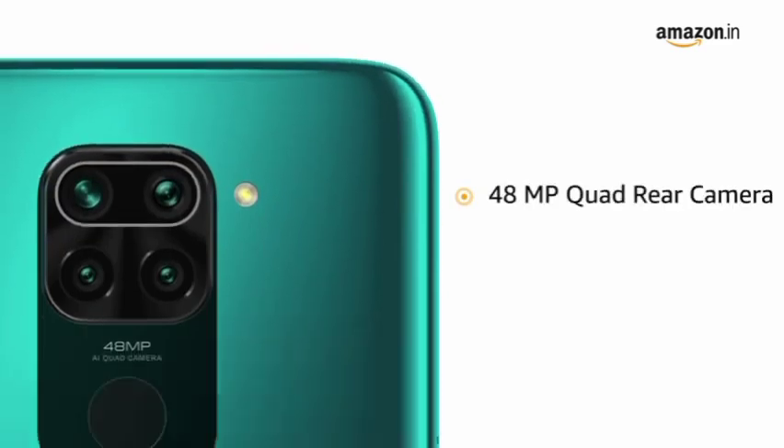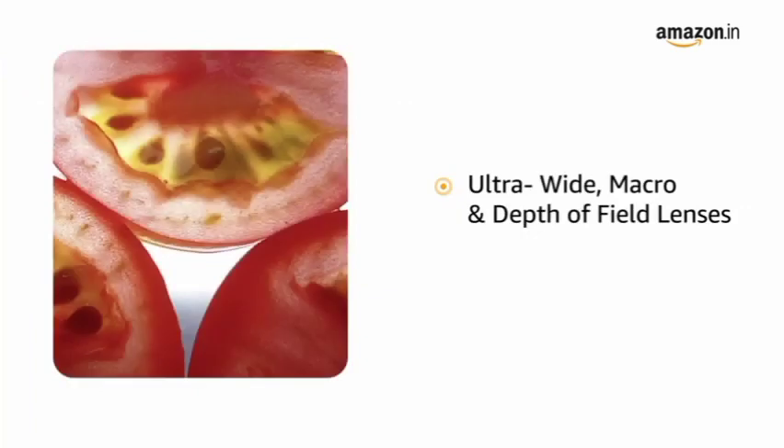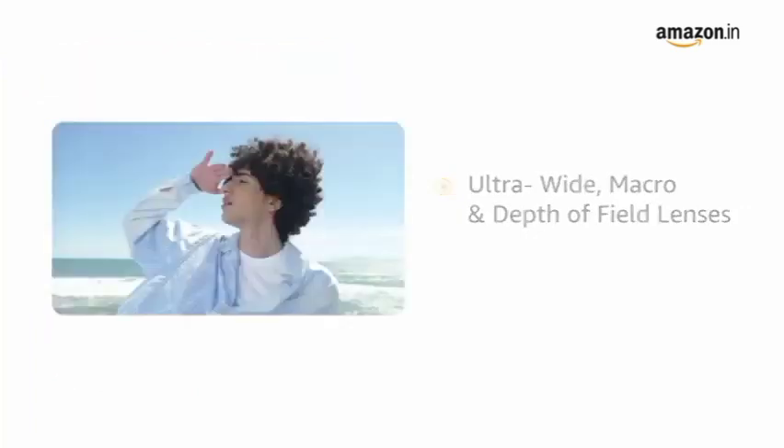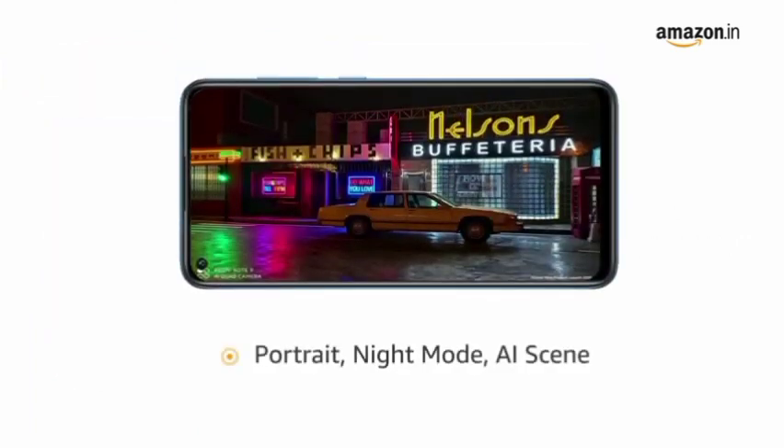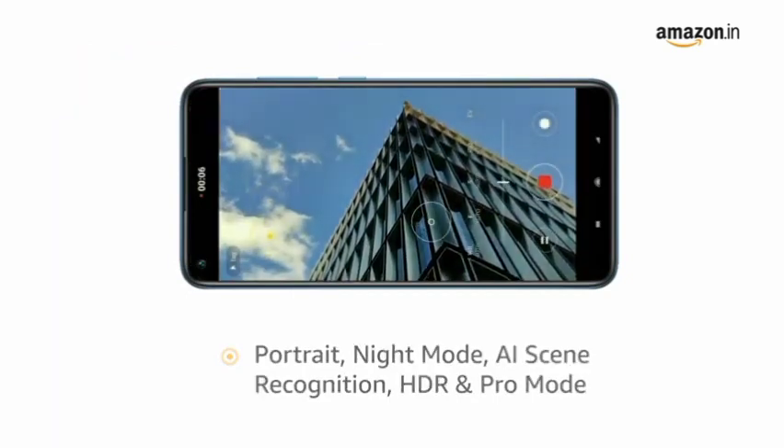The phone has a 48-megapixel quad-rear camera array with ultra-wide, macro and depth-of-field lenses. It also features portrait, night mode, AI scene recognition, HDR and Pro mode to enhance the pictures.